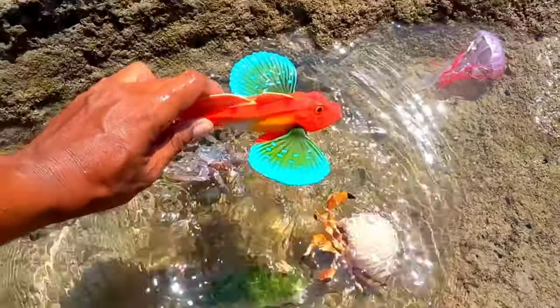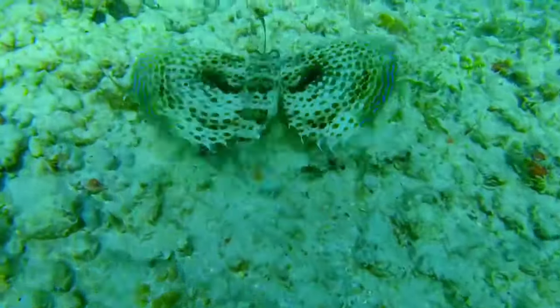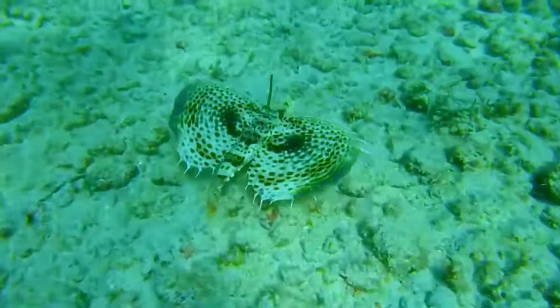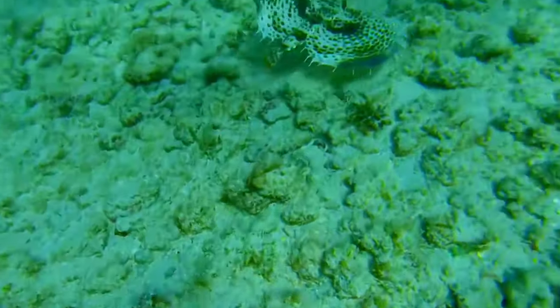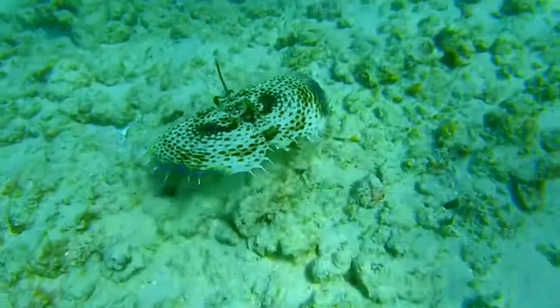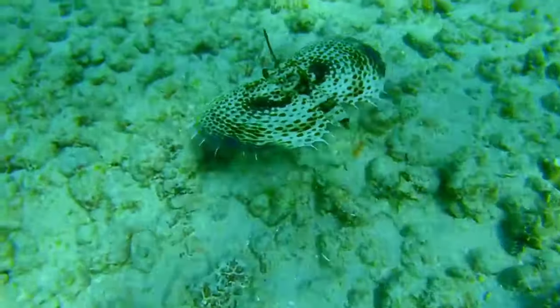This is a gurnard fish. Gurnards are a lean, firm, white-fleshed, prehistoric-looking fish that belong to a species known collectively as Triglidae. Gurnards are bottom-dwelling coastal fish with a spiny armored head and finger-like pectoral fins used for crawling along the sea bottom.